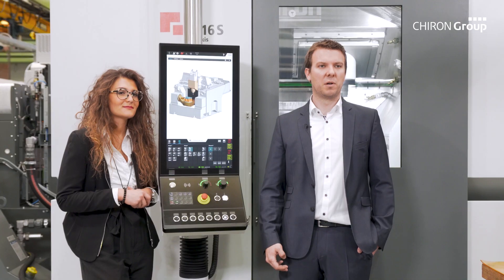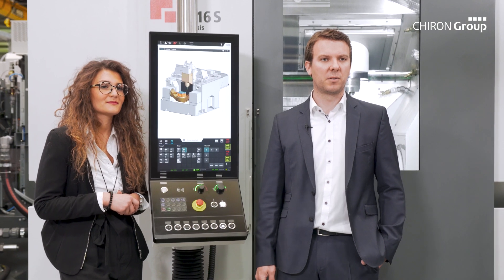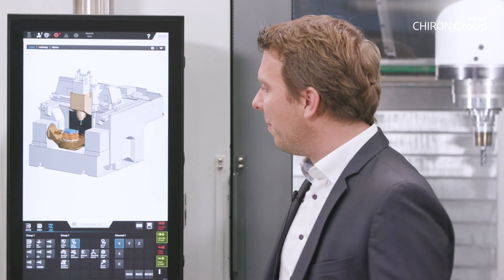At the Chiron Group, we pay great attention to easy handling of our products. For example, PROTECTLINE is compatible with the usual CAD data formats — only one of the advantages.